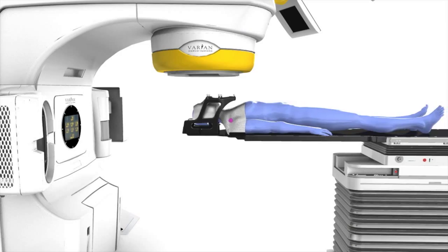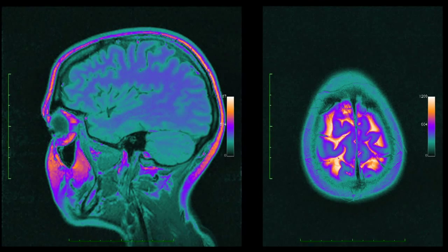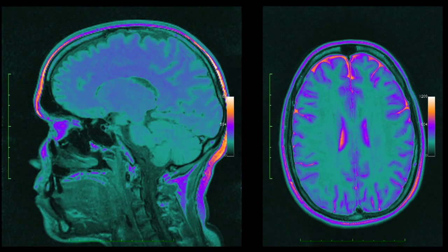Although the treatment is complex by design, the patient's journey throughout the delivery of stereotactic radiosurgery is by way of contrast very simple.